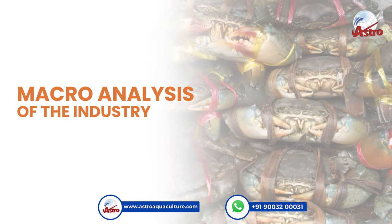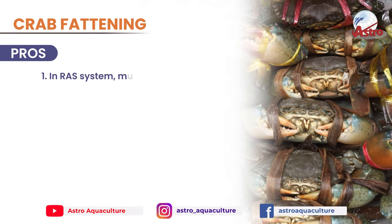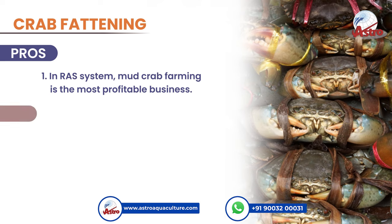Macro Analysis of the Industry Part 2: Crab Fattening. Pros: In a RAS system, mud crab farming is the most profitable business.